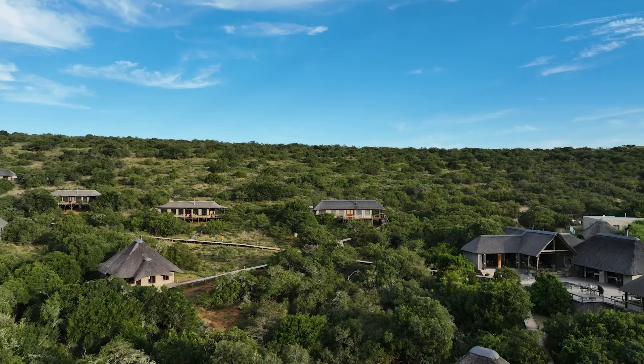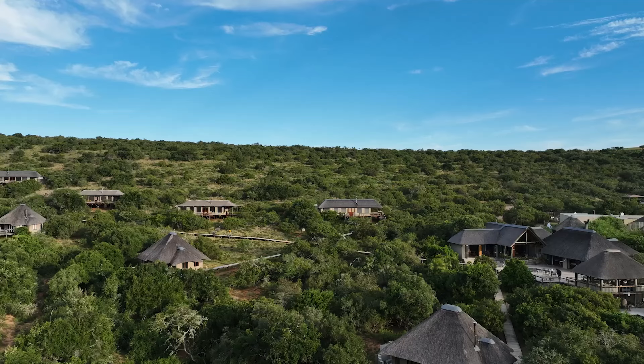Welcome back to another episode of Destination Safari, a show that showcases luxury lodges, their conservation efforts, the wildlife experiences, the accommodation, and much more.